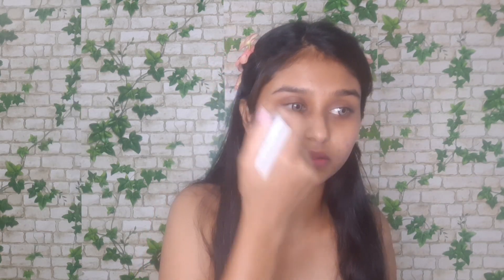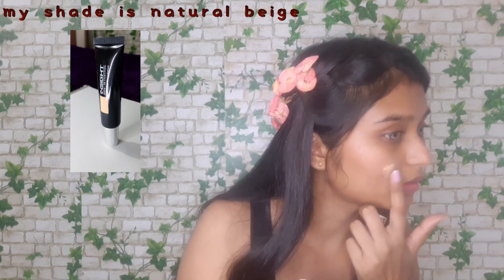Now we are going to do makeup. First I am using a primer — it's an inside primer. Now I am concealing my dental marks. Now I am using a foundation — we have inside cayenne.